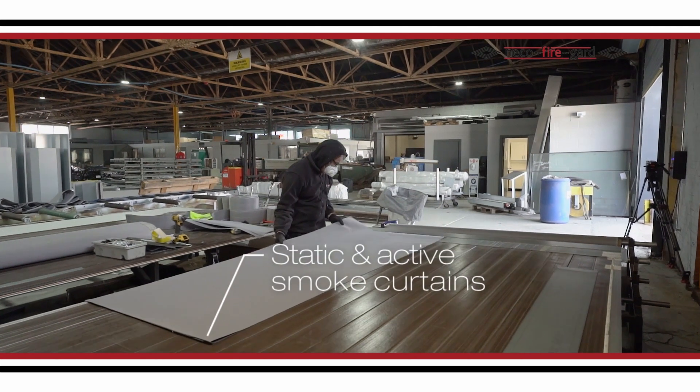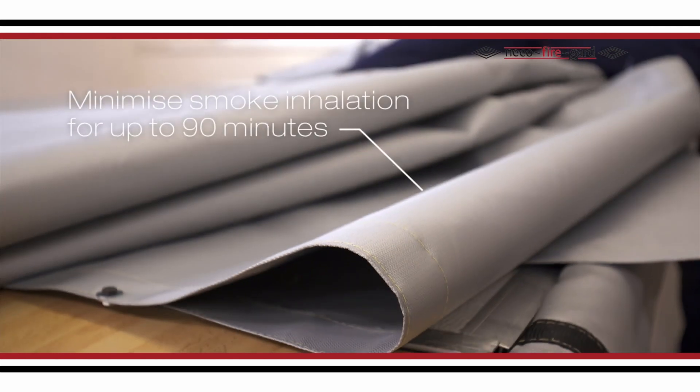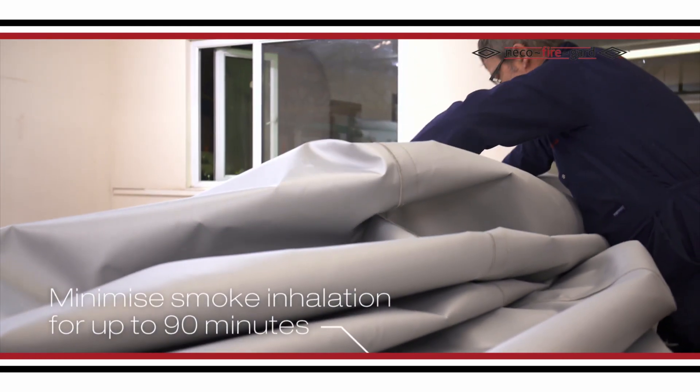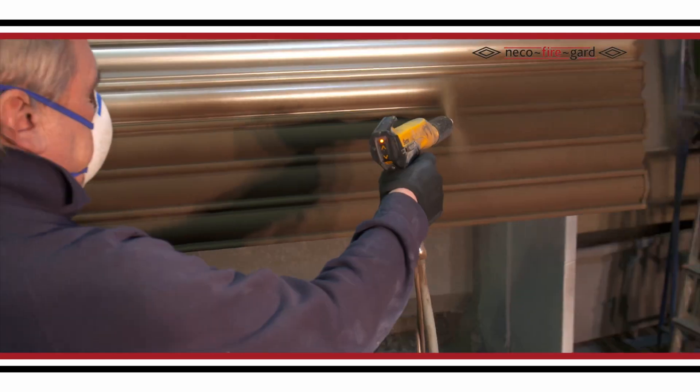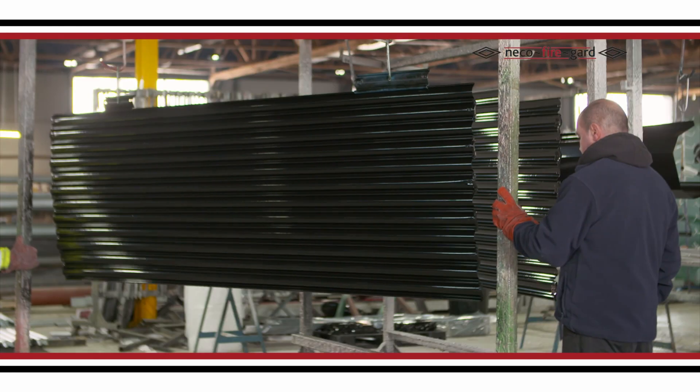We also supply and manufacture a range of static and active smoke curtains, which are designed to trap smoke and minimise smoke inhalation for up to 90 minutes. All of our fire and smoke curtains and fire shutters can be powder coated in a range of colours at our in-house PPC plant.